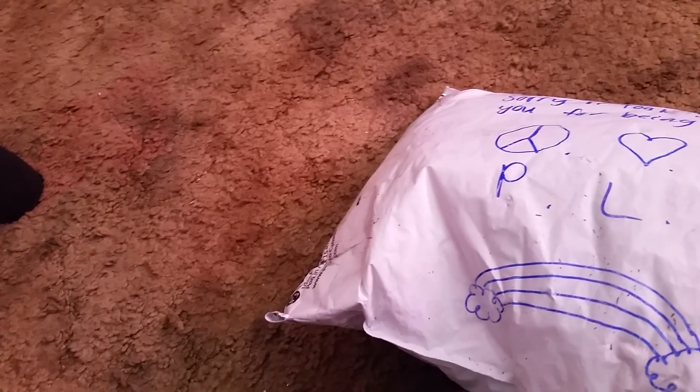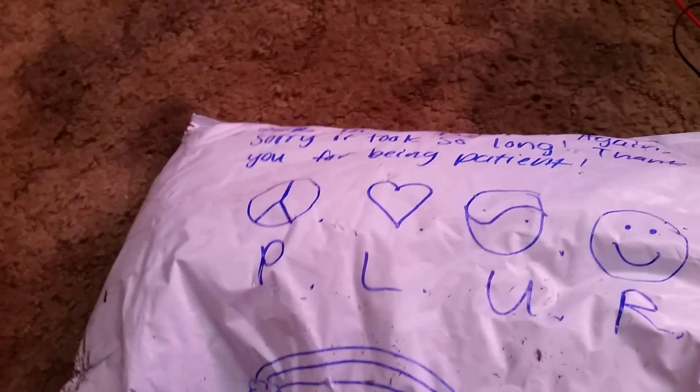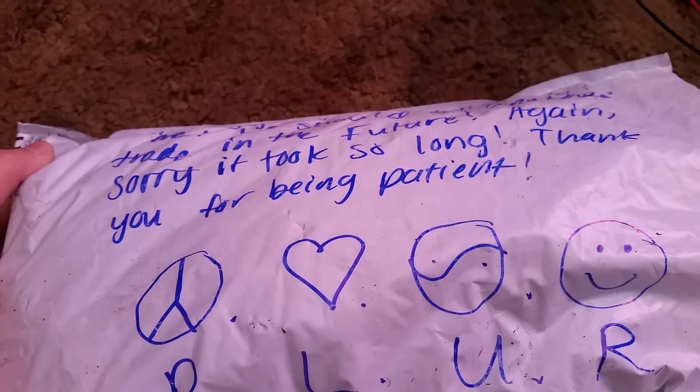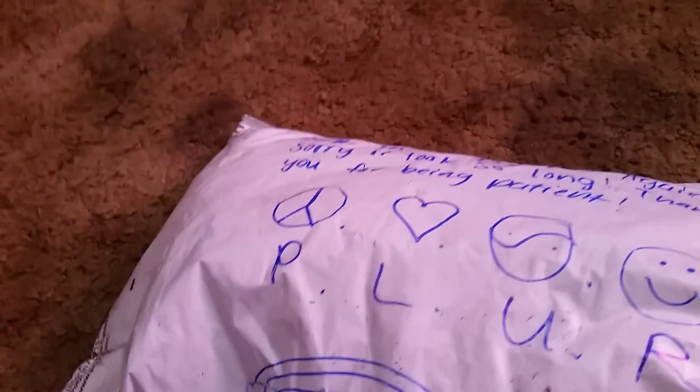Hey guys, this is the second part of me and Danielle's trade and I actually don't know what's in this package because it was like a surprise. It's actually a pretty huge package. There's a cute little rainbow on it and it just says 'sorry for taking so long and thanks for trading with me,' which I thought was really cute. So I'm gonna go through it and see what's inside.